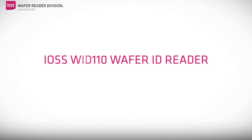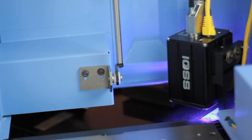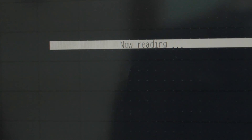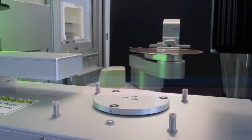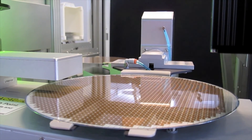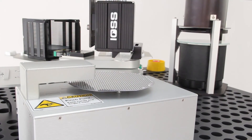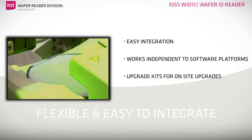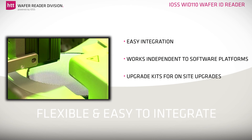Working with the system requires very little operator intervention. The IOSS WID 110 Wafer ID Reader can be integrated very easily and requires less space. It works independent to software platforms and uses a software version with a comprehensive user interface. Thanks to the compact design and additional available optical options for special applications, the IOSS WID 110 Wafer ID Reader can be integrated with any kind of wafer processing and handling system. Upgrade kits for many existing tools offer possibilities for easy on-site upgrades and re-evaluate your still-in-use tool significantly.